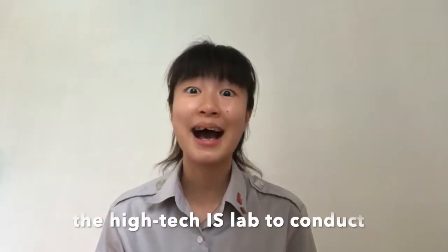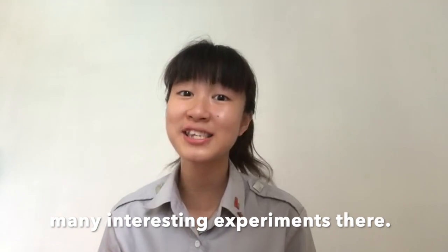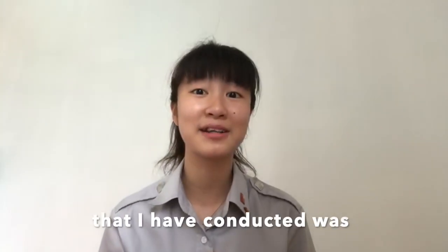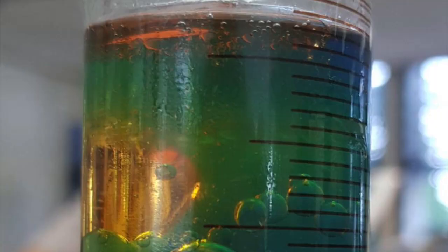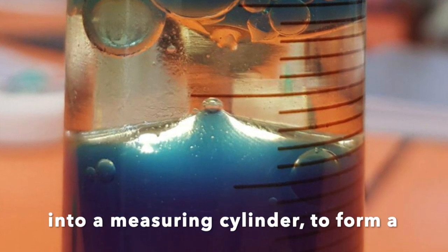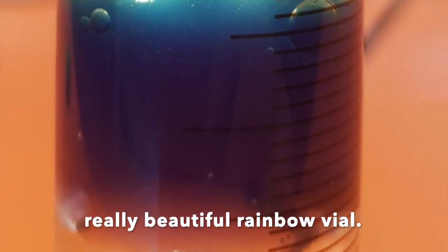Additionally, we also got to use the high-tech IS lab to conduct many interesting experiments. One of the most memorable experiments that I conducted was building the density ladder, where we poured many different liquids of different densities into a measuring cylinder to form a really beautiful rainbow valve.